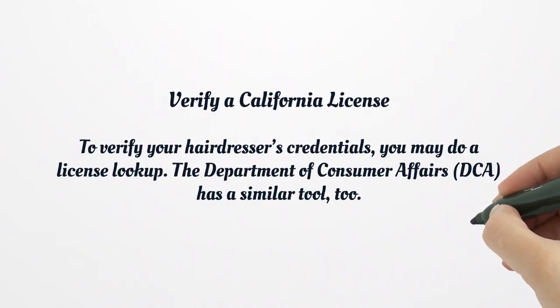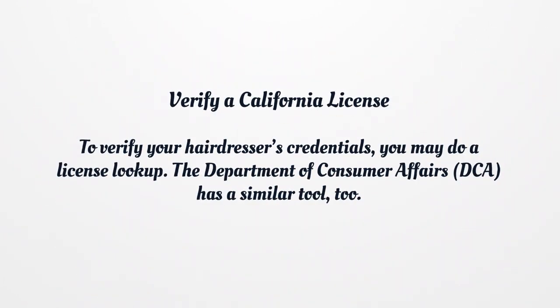Verify a California license. To verify your hairdresser's credentials, you may do a license lookup. The Department of Consumer Affairs has a similar tool, too.